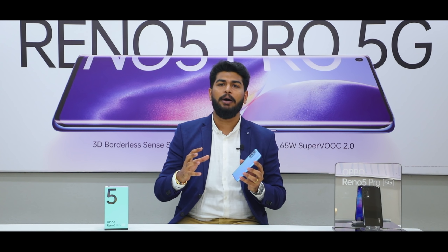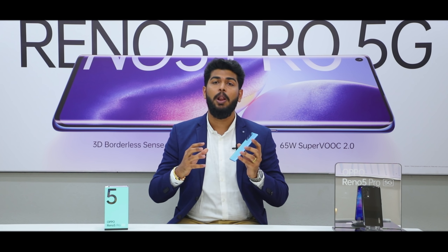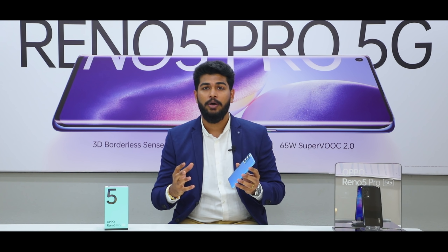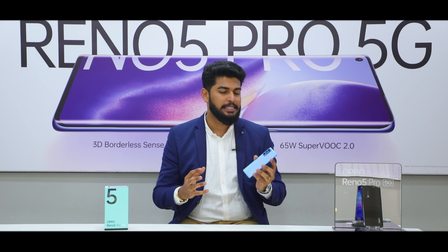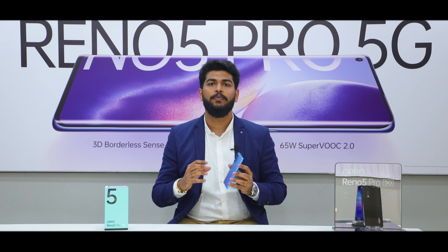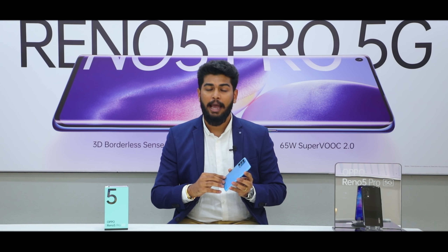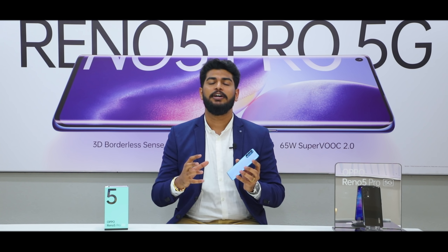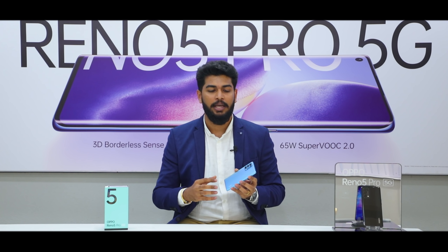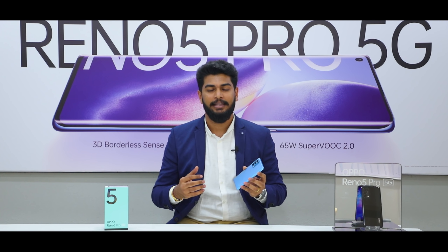So that was all about the overview of the Oppo Reno 5 Pro. I'm pretty sure there's a lot more to explore, but I'm also sure you're excited to know when you can get this beauty. The first sale for the Oppo Reno 5 Pro will be from 22nd January 2021, with some exciting first sale offers for the first three days. Now you can be in trend with the new trendsetter of 2021. Thank you so much.